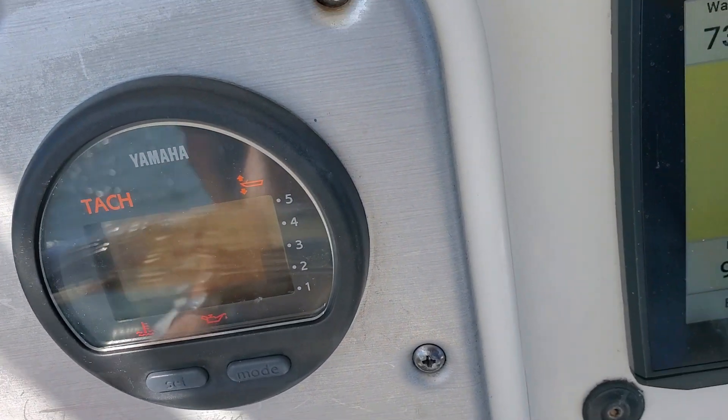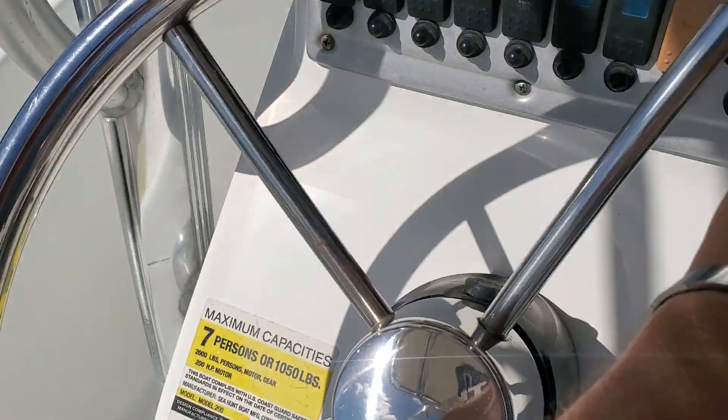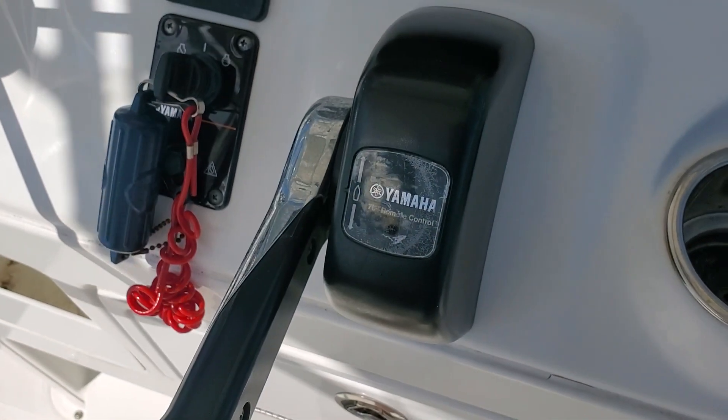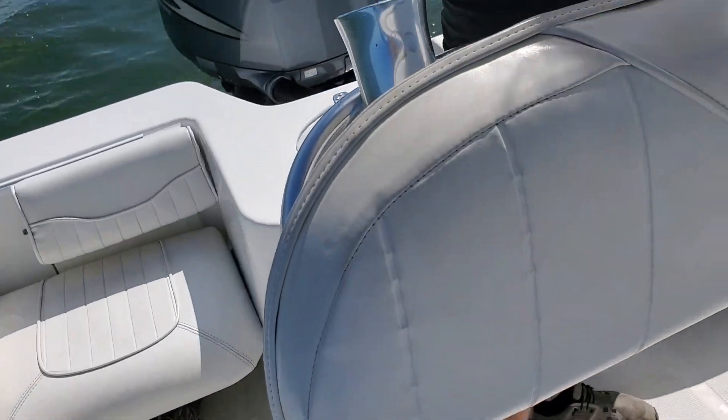I've replaced them myself once before. Hydraulic steering, very nice and smooth. Our shifter, very nice and smooth. We'll go ahead and demonstrate reverse.